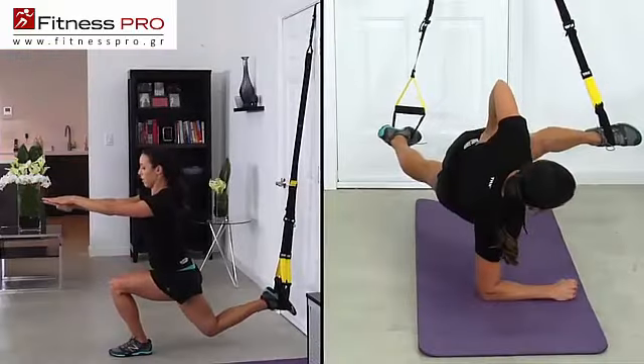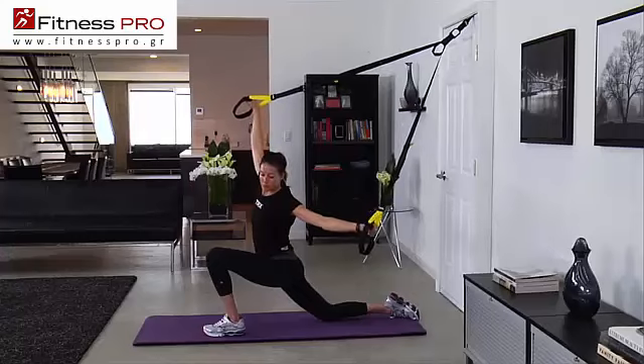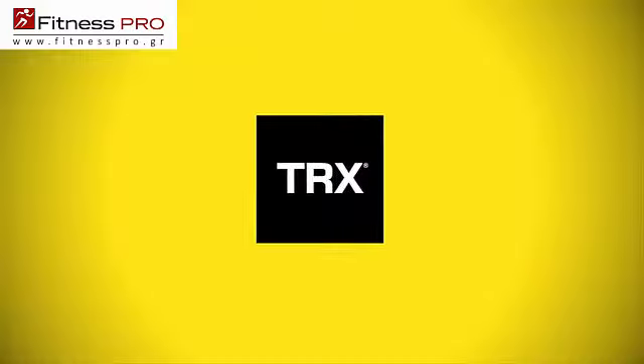When you don't have time to hit the gym or see your personal trainer, TRX Home Gym gives you the strength, energy, flexibility, and endurance you need to get the body you want. Earn it now.